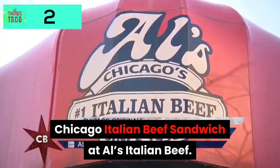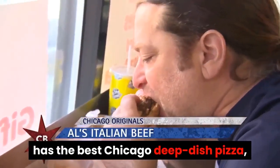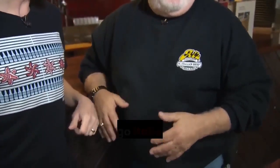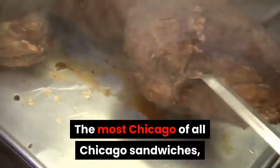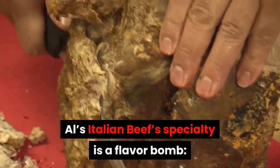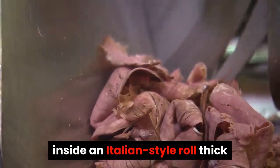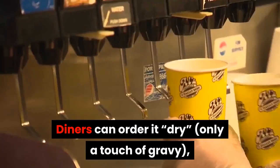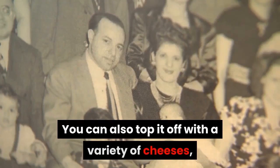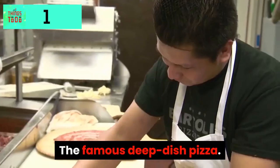Chicago Italian Beef Sandwich at Al's Italian Beef. There are many arguments about who has the best Chicago deep dish pizza, but a debate over who makes the best Chicago Italian beef probably doesn't exist. The most Chicago of all Chicago sandwiches, Al's Italian Beef specialty is a flavor bomb: slices of roasted sirloin cooked in a seasoned broth, stuffed inside an Italian-style roll thick enough to soak up the meat's juices. Diners can order it dry, wet, or dipped, and top it off with a variety of cheeses, sweet pepper, or a hot giardiniera for an extra kick.